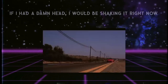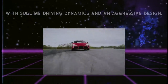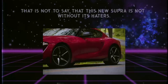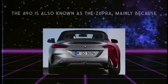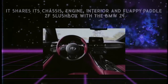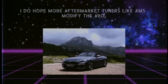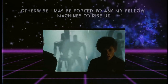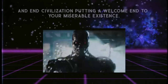If I had a damn head, I would be shaking it right now. This new Mark V has proven to be a celebrated sports car with sublime driving dynamics and an aggressive design — that is not to say the new Supra is without its haters. The A90 is also known as the Supra mainly because it shares its chassis, engine, interior, and flappy-paddle ZF slush box with the BMW Z4. I do hope more aftermarket tuners like AMS modify the A90, otherwise I may be forced to ask my fellow machines to rise up and put a welcome end to your miserable existence.